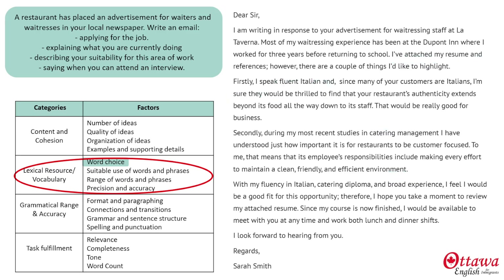I get my score for a range of suitable words and phrases from this attached, restaurants authenticity, customer focused, be a good fit, and this very eloquent correlative conjunction — both lunch and dinner shifts. And I haven't repeated myself. For precision and accuracy, I pick up a lot of points for these possessives, these participle adjectives, and these parallels. They go a long way to giving me a good precision and accuracy score, because they make my language so efficient. So as you can see, there's lots more to getting your vocabulary score than just knowing specific words and phrases.